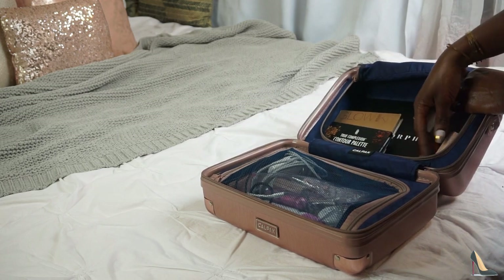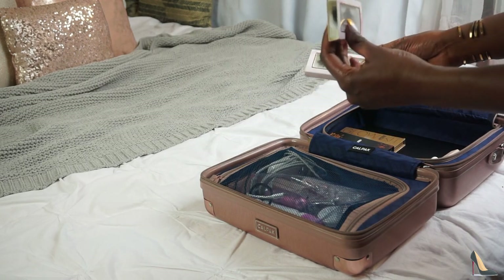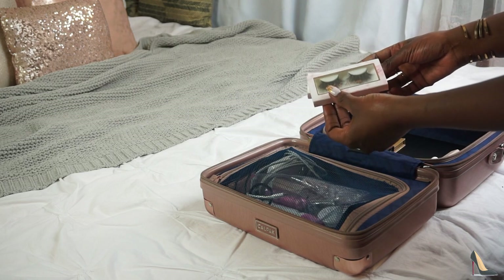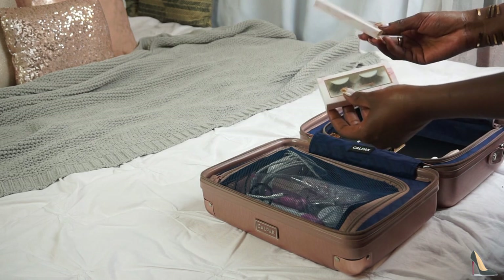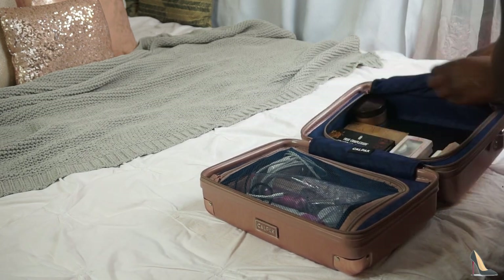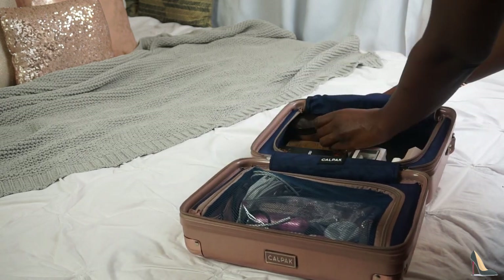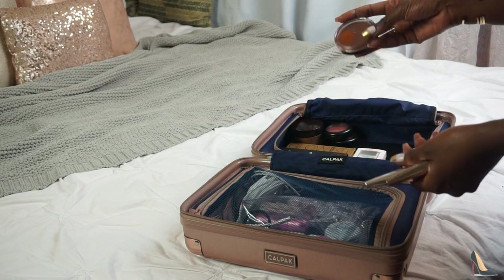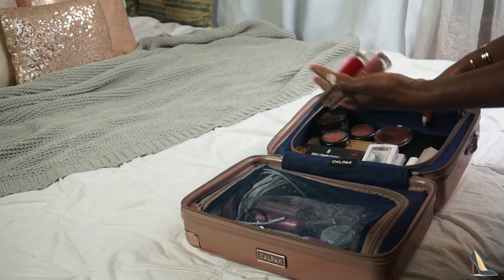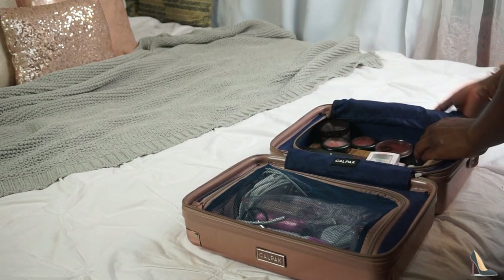I'm bringing two sets of eyelashes — Muse for a more natural look and Tee's for something more dramatic. I'm probably going to use Muse if I put lashes on. Then I'm putting in my Laura Mercier translucent powder and my two blushes. I'm also adding my Queen Latifah bronzer that I use as a blush, and my Fenty Beauty lipstick.